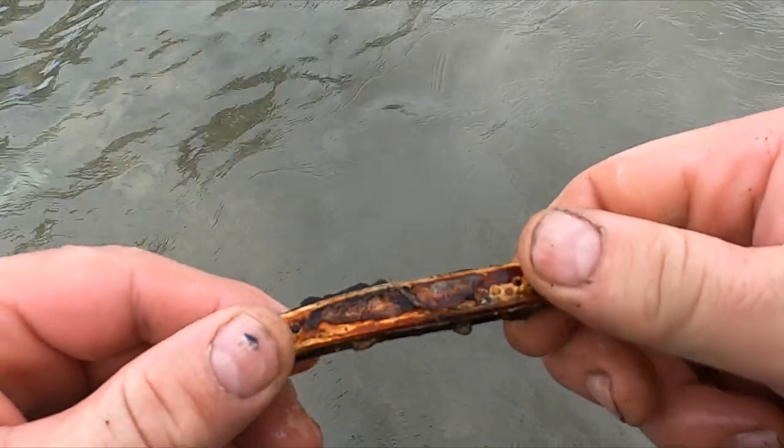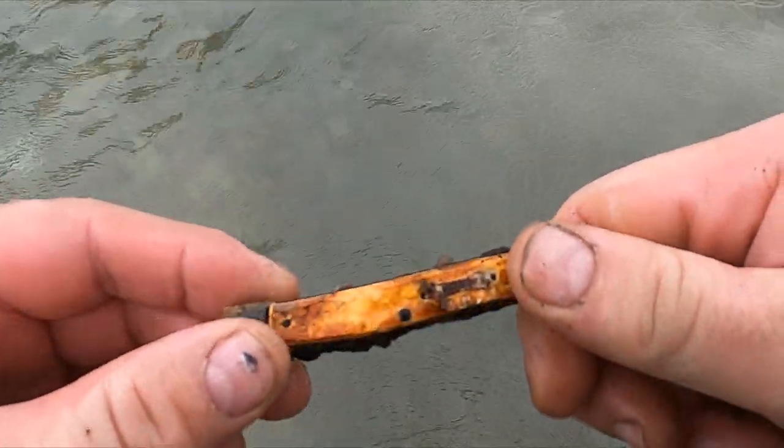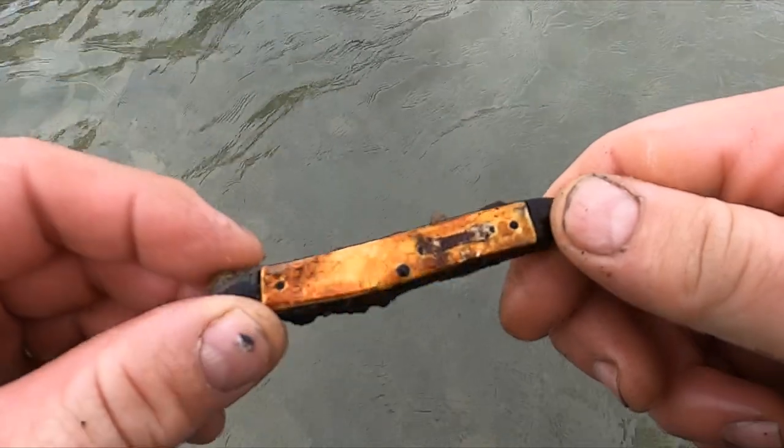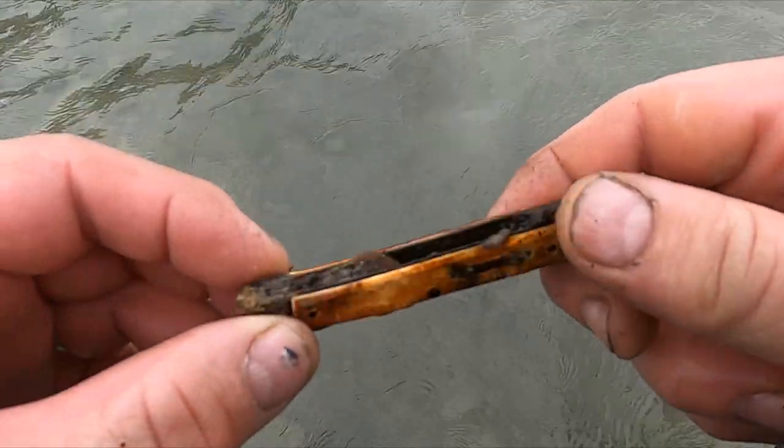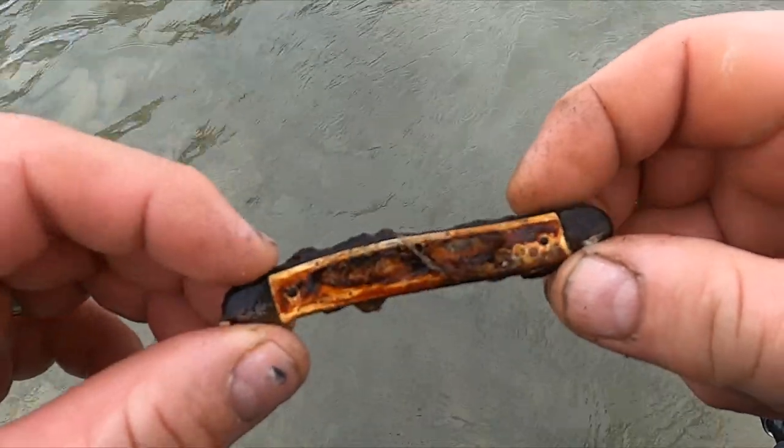Looks like I got me a pocket watch — or looks like I got me a pocket knife. Blades are all wore out of there. That's been in there a little while.